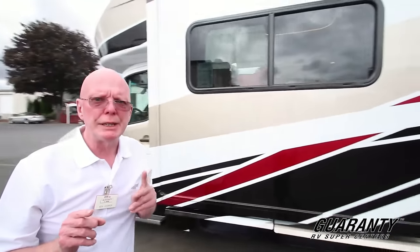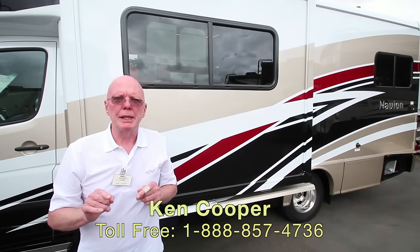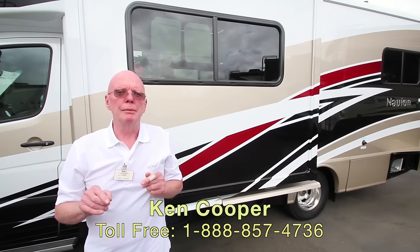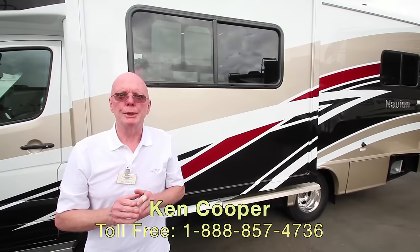Brand new 2017, just came in. If you'd like to know more about this motorhome, you can reach me at the toll free phone number below or drop me an email at Ken.Cooper.com. I'll be happy to answer any questions you have. Thank you for taking the time and I hope to hear from you soon.